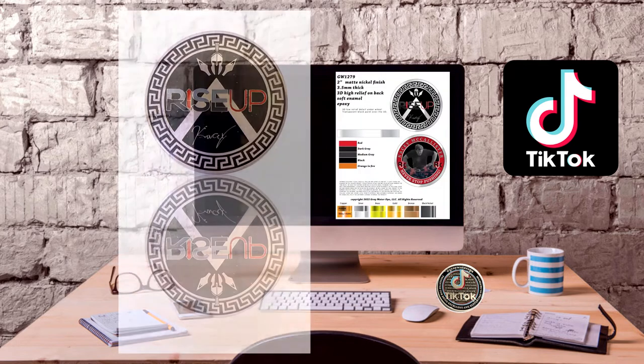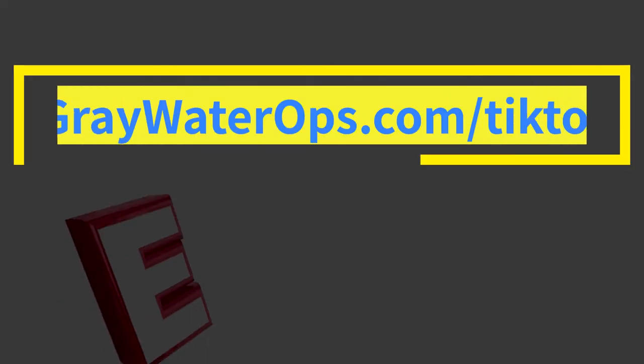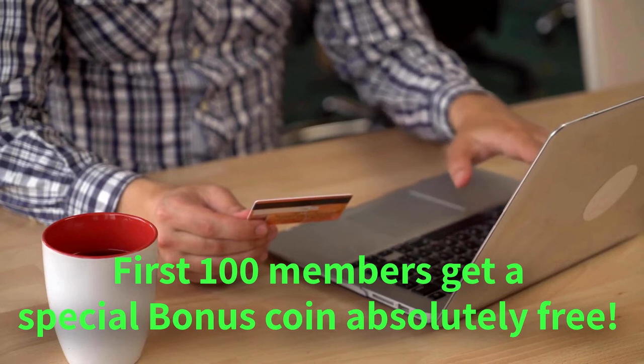They're a great way to show your support for your local law enforcement while also getting a keepsake that can be passed down for generations. Ordering is easy and there's no minimum purchase required. Cancel any time. So sign up today and Help A Brother Out.